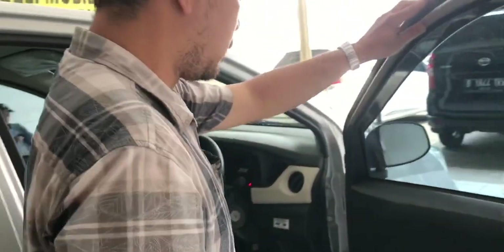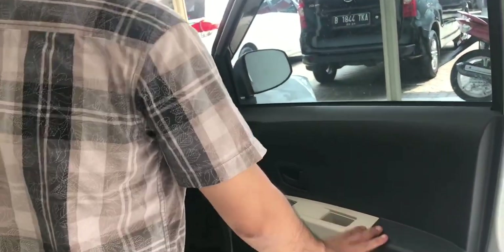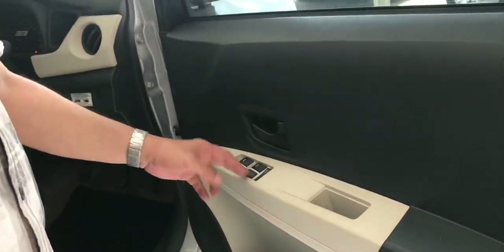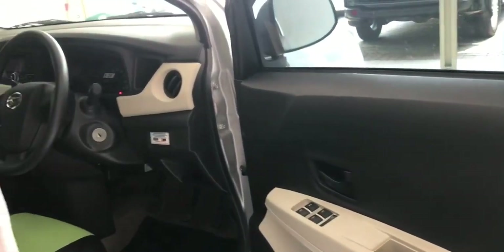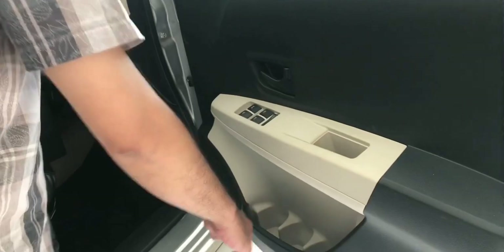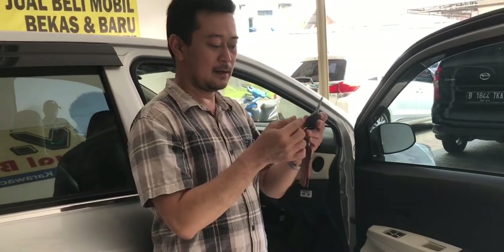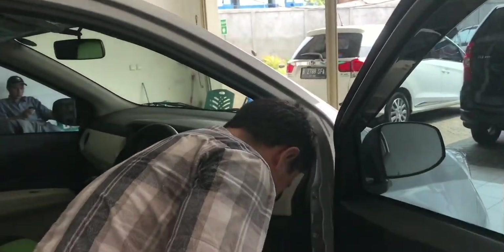Untuk door trim sudah sewarna, sudah two-tone color. Armrest, tempat penyimpanan, power window, dan handle door tersedia. Door pocket dan speaker ada. Untuk kuncinya sudah terintegrasi dengan tombol lock dan unlock. Kuncinya ini sudah menggunakan immobilizer.